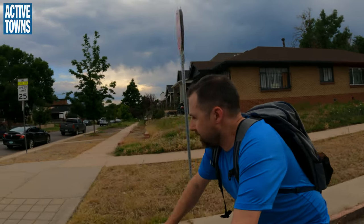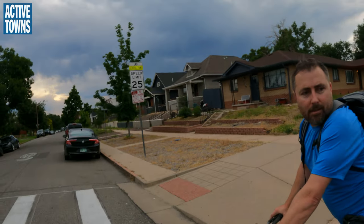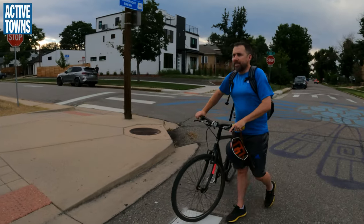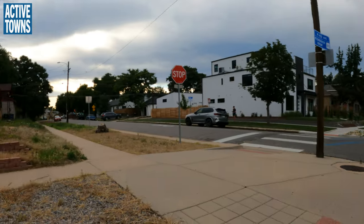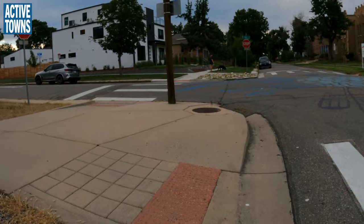Whenever Denver puts anything to a vote — money for sidewalks or bike things — it passes by a wide margin. Yes, there are always people who will complain, but the majority of people have liked what they've seen, especially in terms of how it functions. People are enjoying it, not just liking the design aspects.